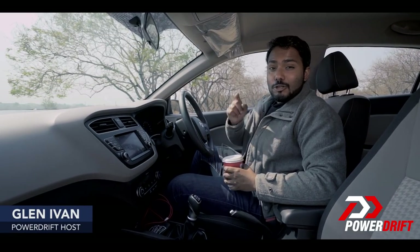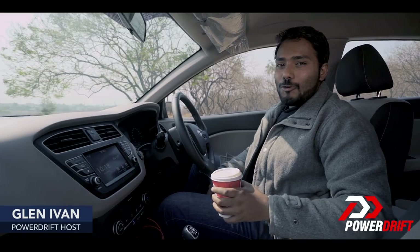Welcome ladies and gentlemen to Quick Fix, where I tell you all that you need to know before you can finish a cup of joe.